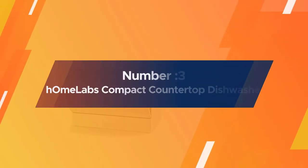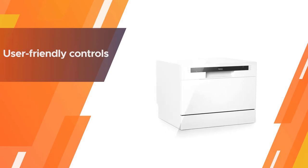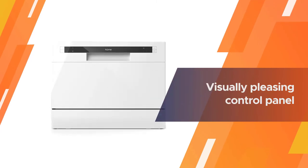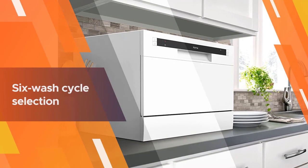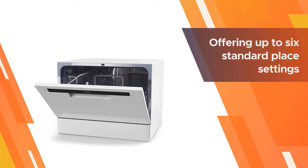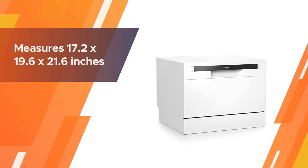Number three: the hOmeLabs compact countertop dishwasher, our selection for the best user-friendly model. It ensures that anyone can use it with ease due to its user-friendly controls and operating system. The visually pleasing control panel offers self-explanatory buttons where you can select from six wash cycles and press the power button to start. There is also the opportunity to pause and delay your washes, with a capacity of up to six standard place settings.